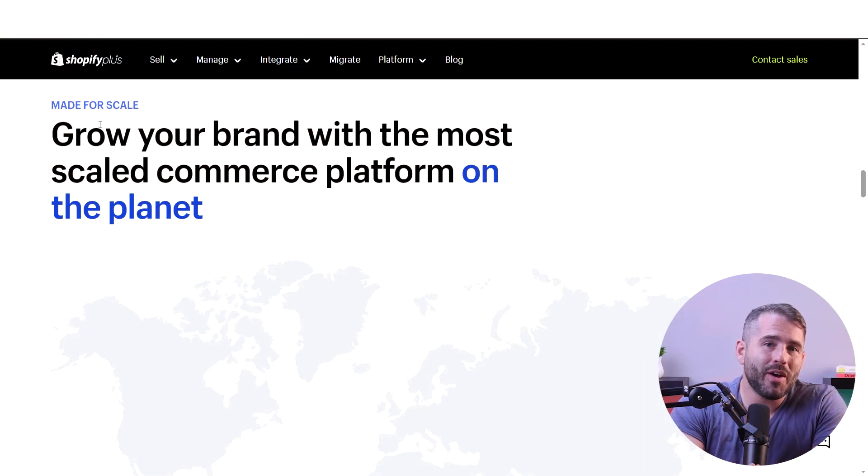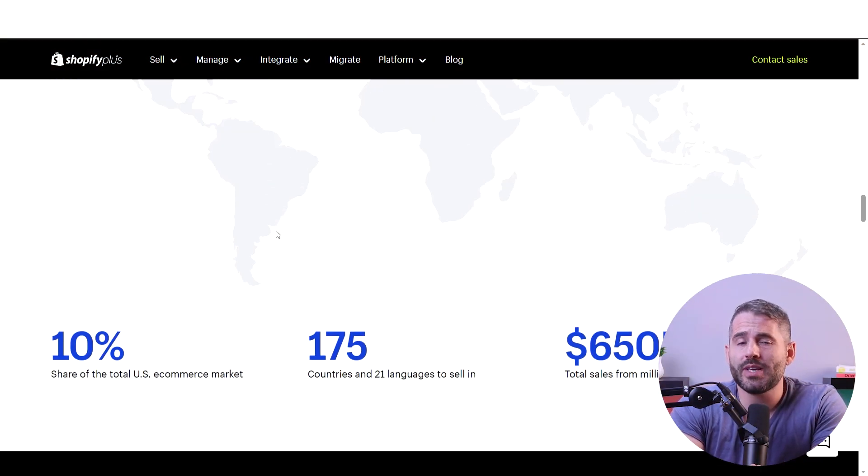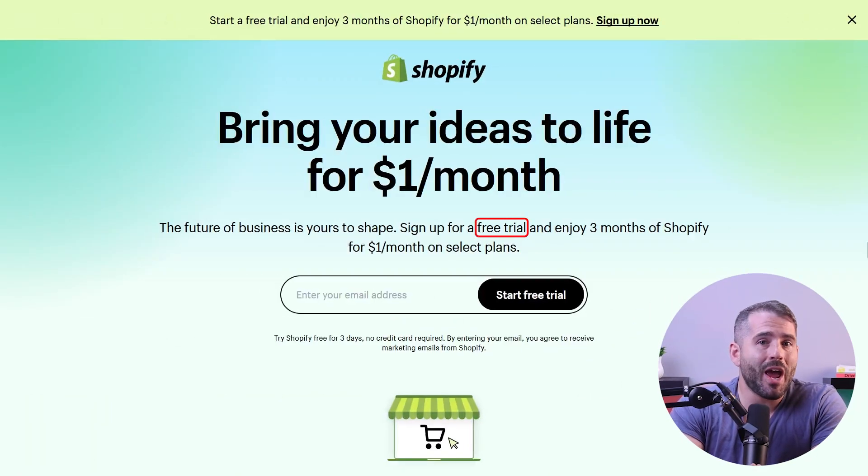So while it can be tempting to choose the cheapest option, I've always found it better to choose the platform that can meet your needs and help you scale your business. Besides, pretty much every platform gives you a free trial, so you can safely focus on functionality without worrying too much about price.